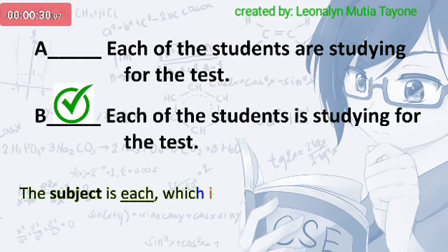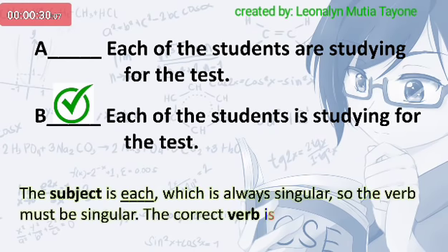The subject is each, which is always singular, so the verb must be singular. The correct verb is is.